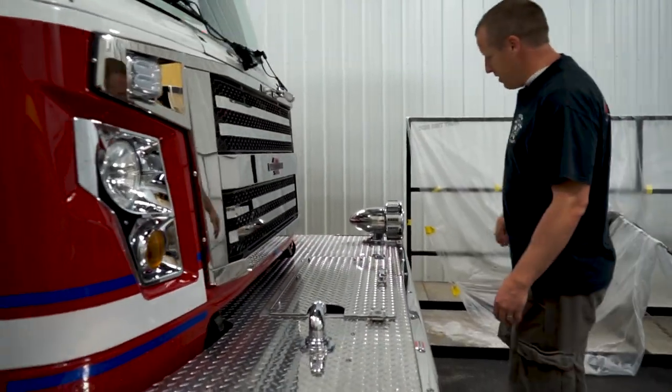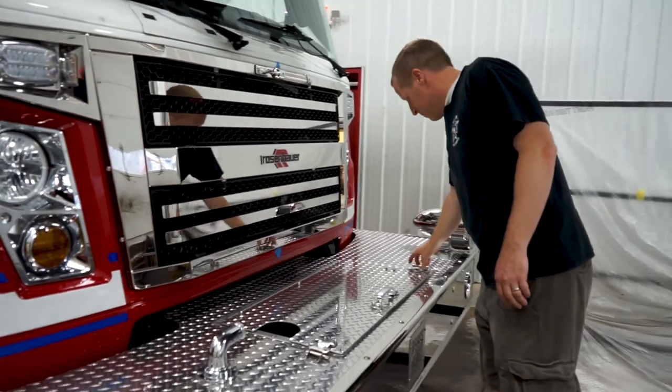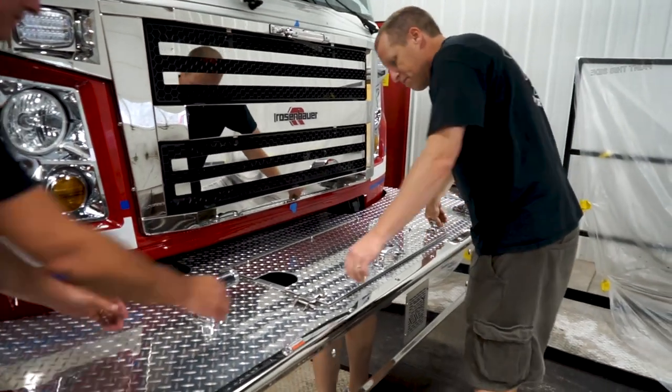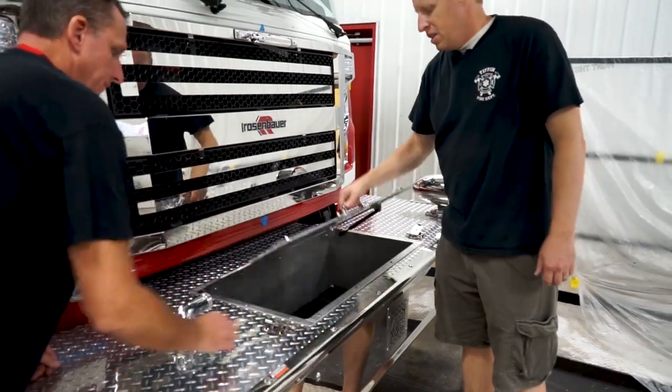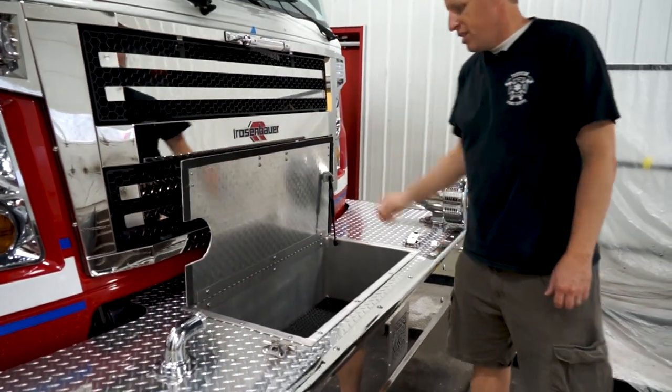On the very front we have a front pre-connect, which will be a quick attack hose line. That concludes the walk around of Ladder 155 for the Tiffin Fire Department. It's a 101-foot smart aerial by Rosenbauer on the Commander chassis, and we're excited to put this truck to use.